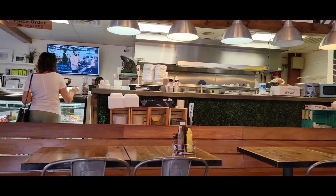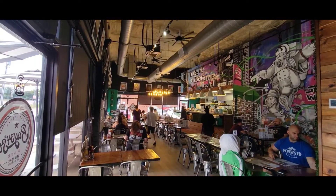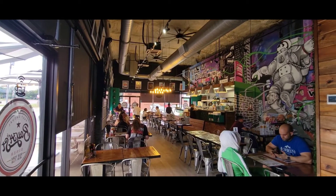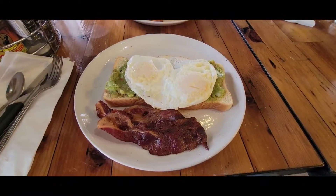The portions are actually a little bit small. They do have a lot of sides available, but they're a little bit expensive. This place is not as cheap as others, but the food really is delicious.